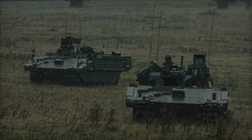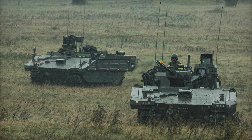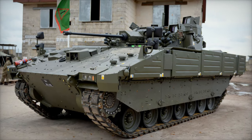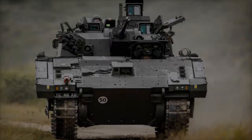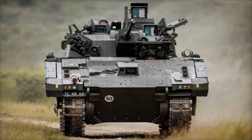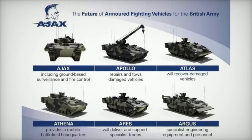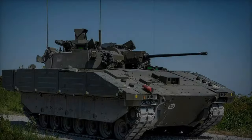The Ajax family includes multiple variants tailored to specific operational needs: reconnaissance vehicles equipped with advanced sensors for intelligence gathering; command and control (C2) variants serving as mobile hubs for tactical coordination; recovery variants focused on battlefield vehicle recovery and repair; and engineer variants designed for tasks such as mine clearance and breach operations. This range of configurations ensures that the British Army can deploy a versatile fleet capable of addressing diverse mission requirements, from combat support to engineering tasks.